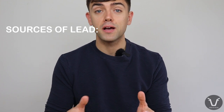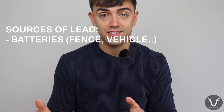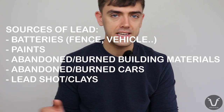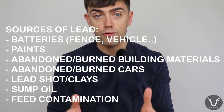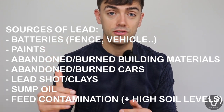Those sources of lead vary. Sometimes it's a lead acid battery, whether from an old vehicle or used to power an electric fence, paints, abandoned or burned building materials, abandoned or burned cars, lead shot, clays from clay pigeon shooting, sump oil which can contain lead from eroded ball bearings, directly contaminated feedstuffs, and sometimes it can simply be at a high level in the soil.